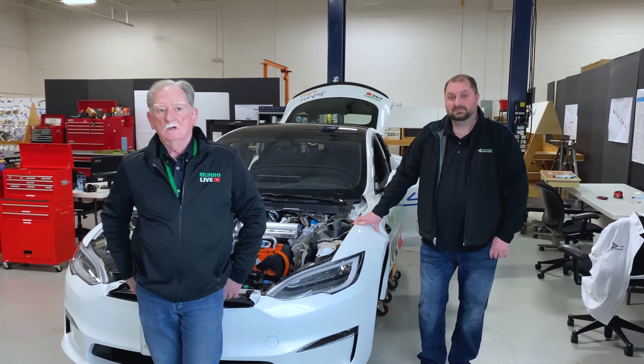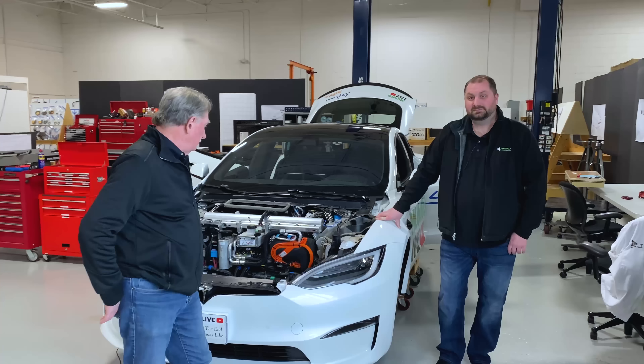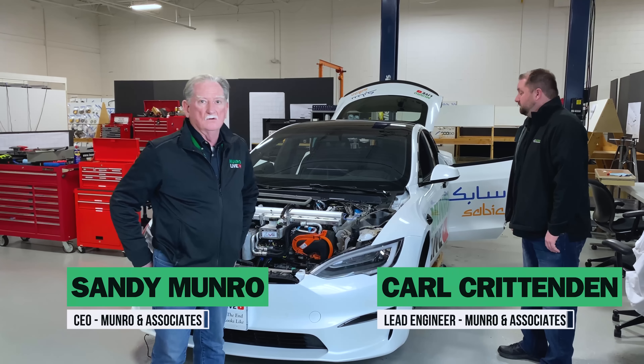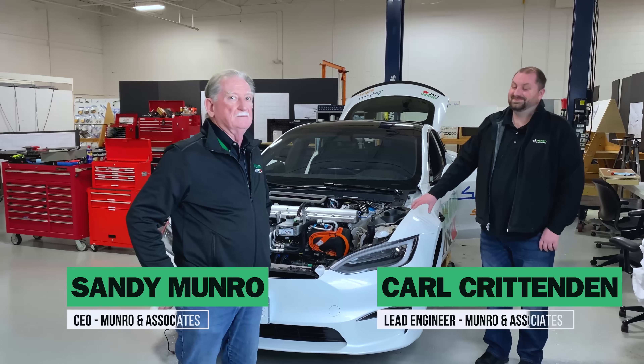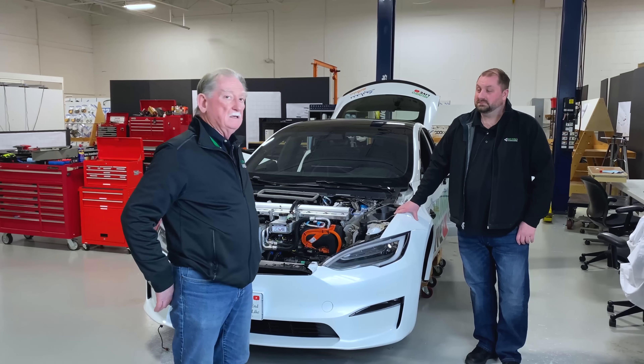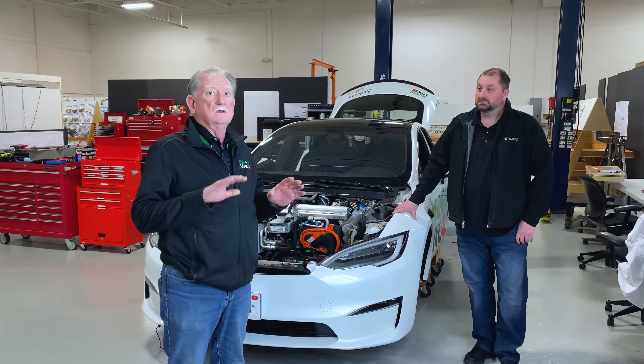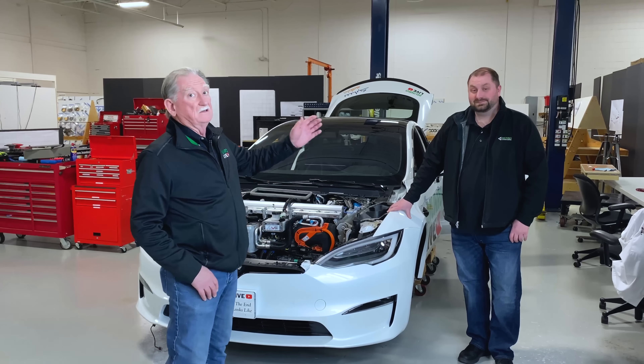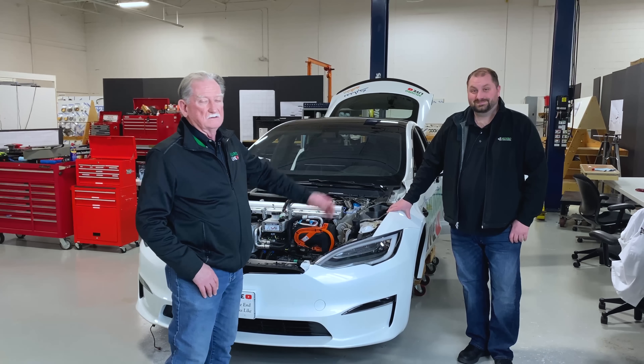Welcome back to Monroe Life. We're in the process of tearing things down — this may look like it can roll, but it has no suspension at all, the wheels are off. We've taken a few of the panels off and we're starting to do the costing and reverse engineering on this car. Today Carl is going to talk about the interiors. He's just come to us after 10 years of working with different tiers and OEMs on interiors.